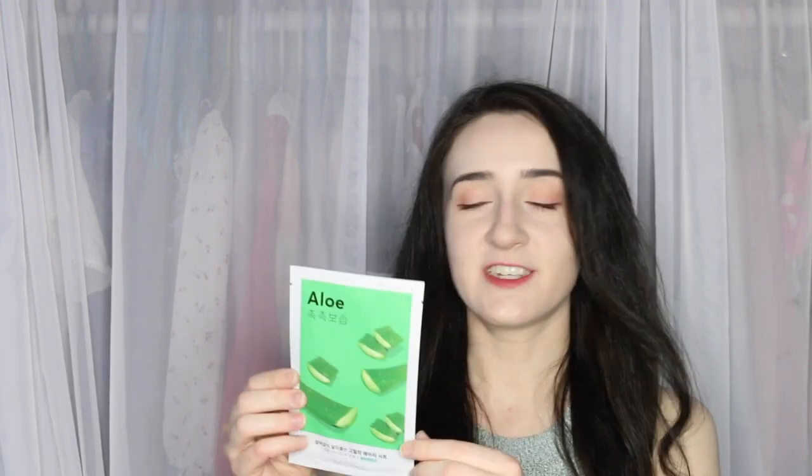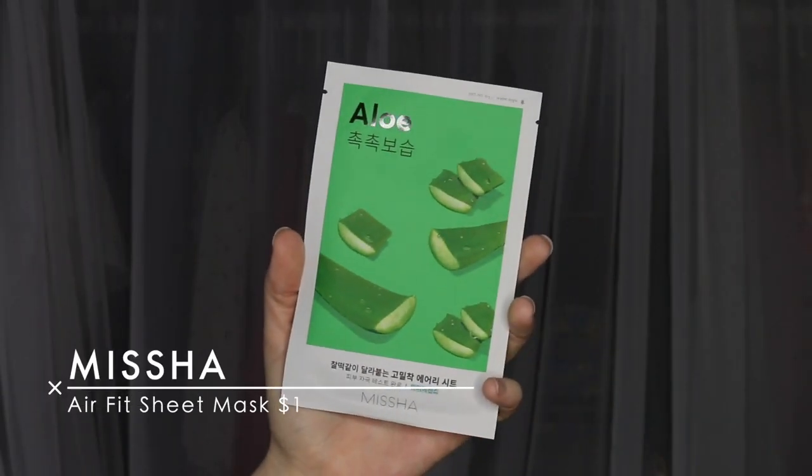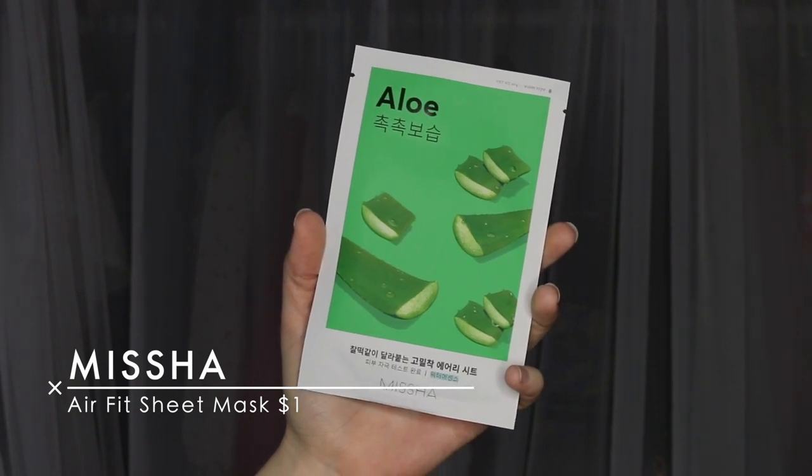Next is another sheet mask from Missha — the Aloe Sheet Mask. This contains aloe vera extract with excellent moisturizing resistance for rough skin by dryness. It helps to strengthen the skin with forming a moisturizing layer. I will probably save it for the winter because it's moisturizing and it says it's supposed to be for rough skin because of dryness. It's really becoming fall here — I think it's like 60-something degrees outside today. We only had like two days of summer here. That's how it works.